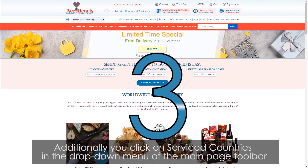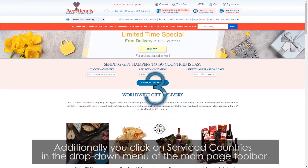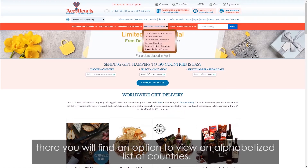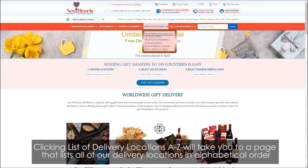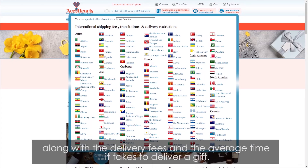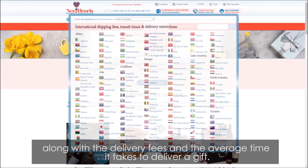Additionally, you can click on serviced countries in the drop-down menu of the main page toolbar. There you will find an option to view an alphabetized list of countries. Clicking the list of delivery locations A through Z will take you to a page that lists all of our delivery locations in alphabetical order, along with the delivery fees and the average time it takes to deliver a gift.